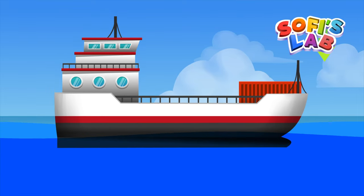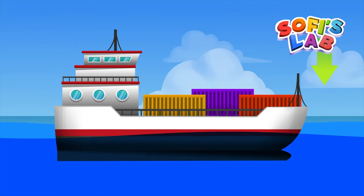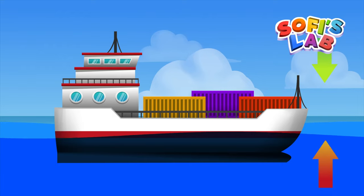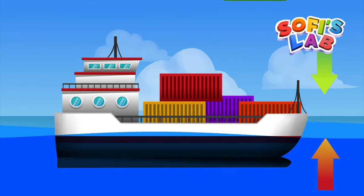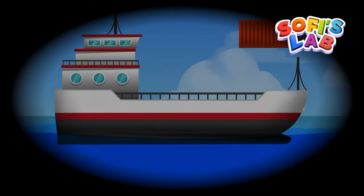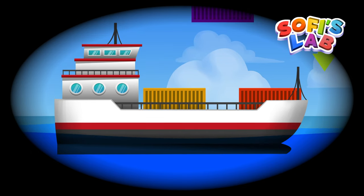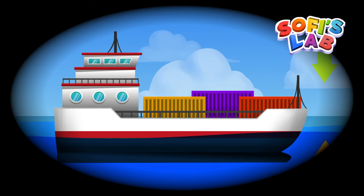A ship at rest has two forces acting on it in opposite directions. The force of gravity is its weight pulling it down. The buoyant force is the water pushing it upward. The ship floats when the force of gravity and the buoyant force are equal. As we add more and more weight, the weight of the ship grows, so the ship sinks deeper into the water. The deeper the boat sinks, the stronger the buoyant force pushes it back up.